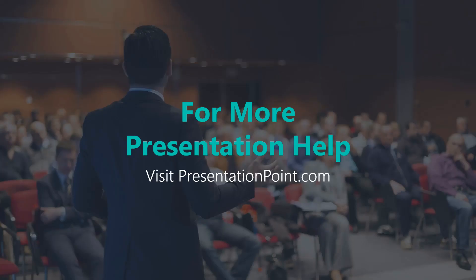We hope you've enjoyed this presentation. If you have, please share it with others through social media. For more presentation help, visit presentationpoint.com.